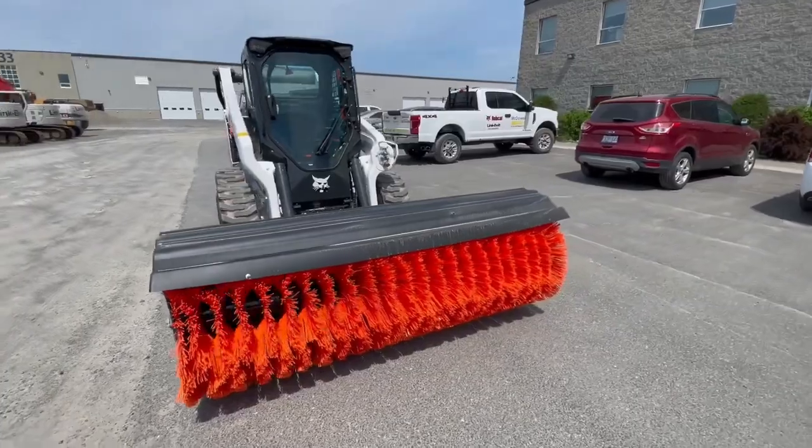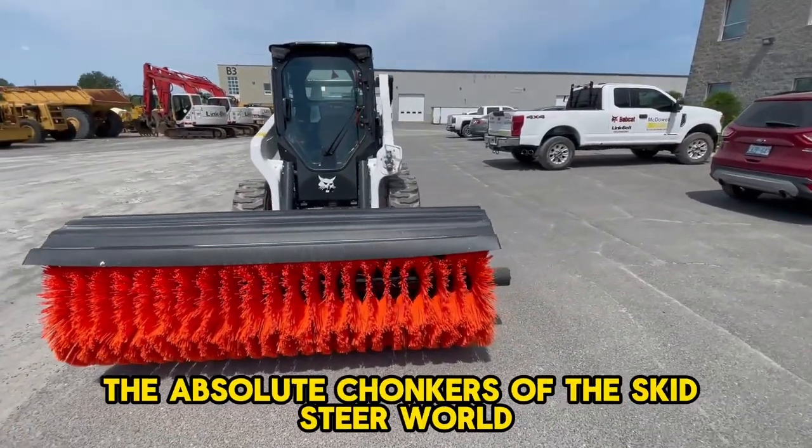Hold on to your hard hats, because we're about to unveil the absolute chonkers of the skid steer world.